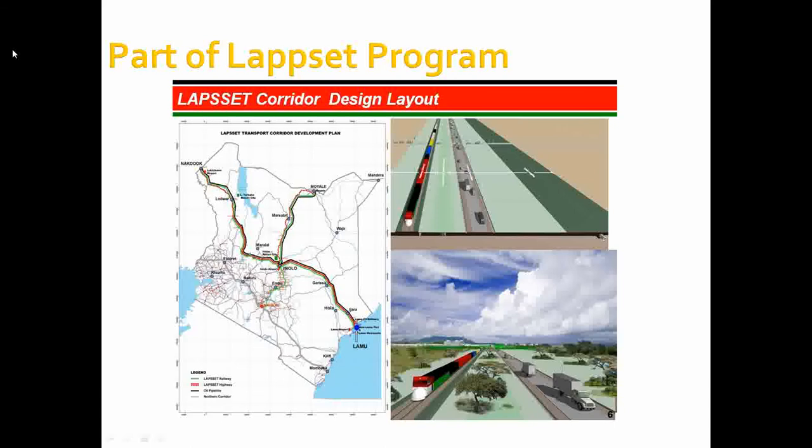This project is part of the LAPSET program — the LAPSET Corridor, which stands for Lamu Port South Sudan Ethiopia Transport Corridor. This project is also part of the Kenya Vision 2030 strategy, which is a national long-term development policy that aims at transforming the country into a newly industrialized and middle-income country.